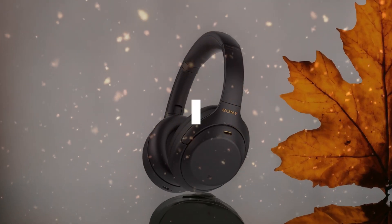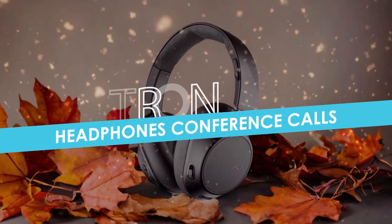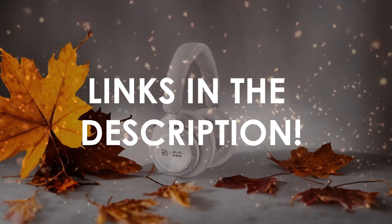In this video, I will help you find the best headphones for conference calls in 2024. Links to all the products we mention in this video will be listed in the description. Let's get started.